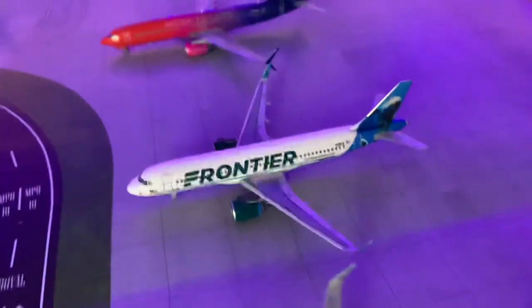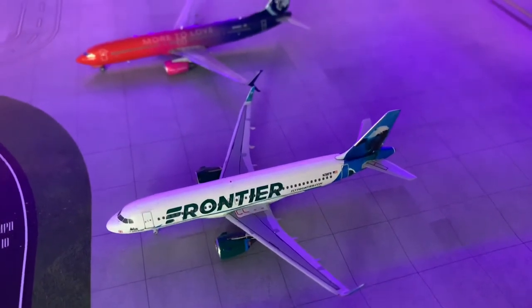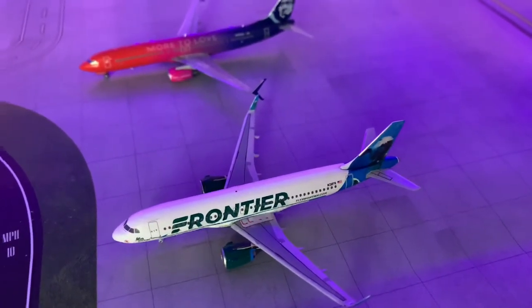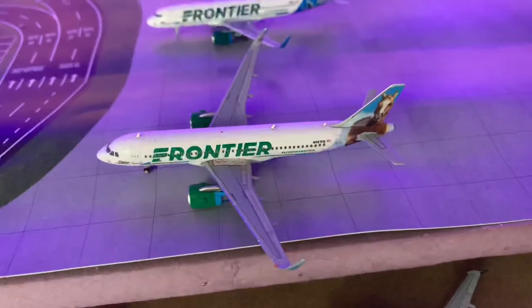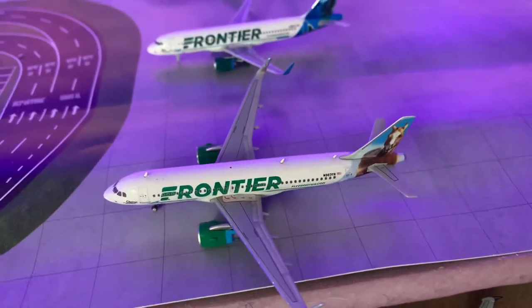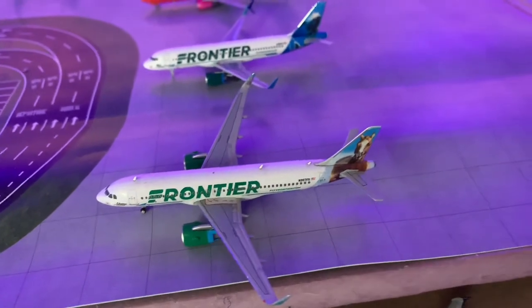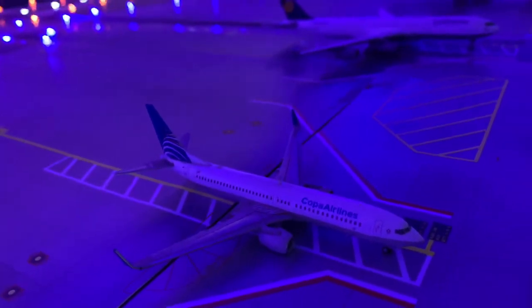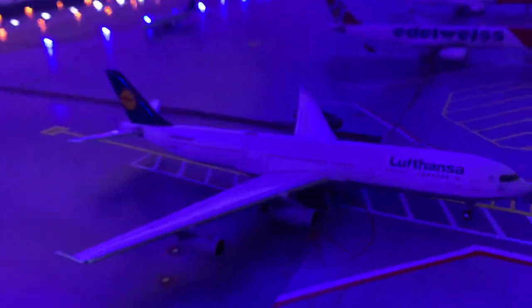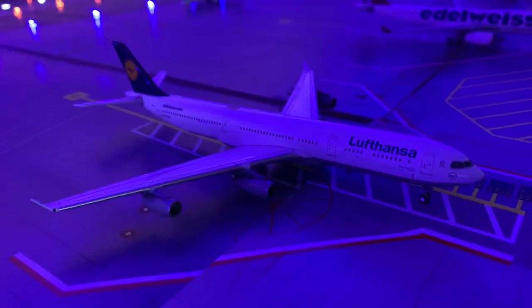Right here we have a Frontier Airbus A320 NEO, Mia the Dolphin livery, that just came in from Las Vegas and will be heading out to Atlanta. Right here we have a Frontier Airbus A320 NEO in the Chapter Bronco livery that just came in from Bislett. We have a Copa 737-800 just arrived in from Panama City, Panama. Right here we have a Lufthansa Airbus A340-300 which will be heading out to Frankfurt later.